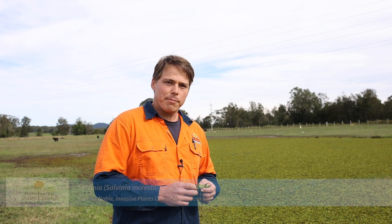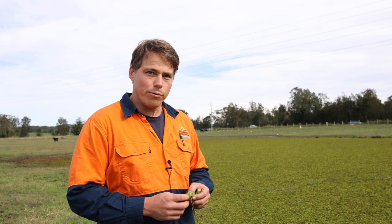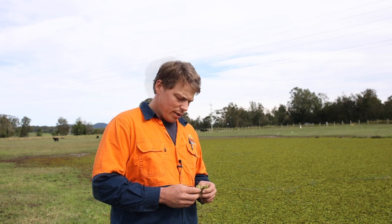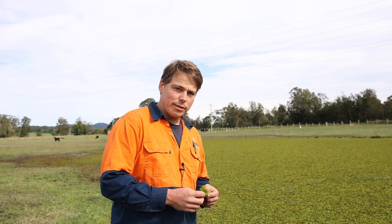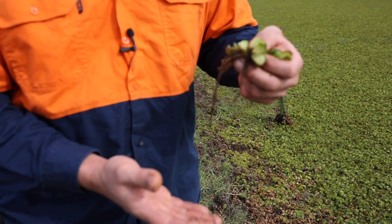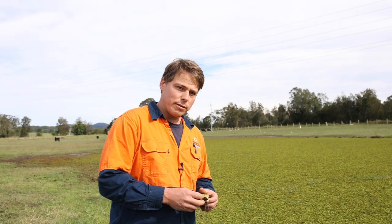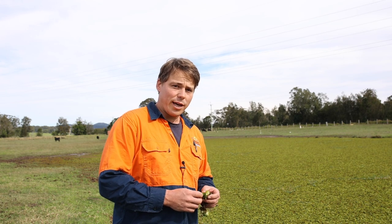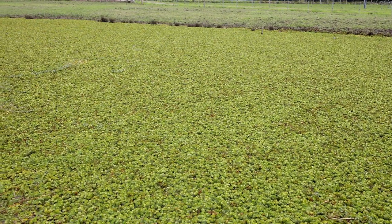G'day, I'm Keegan from Nambucca Valley Council. Today I'm going to show you some salvinia. This is a free-floating water plant which grows on any still water body — be it dams, wetlands, or rivers. It has amazing little waxy hairs that cover the leaves, which actually displace any water that lands on it, hence making it float quite easily. It's got long tendril-like roots that come down from the stems, and little nodes that form new plants as it spreads. It can multiply so rapidly on a nutrient-rich water body that it can double its surface area in one day. As you can see behind me, it can completely cover a dam and make the water unusable to stock and other aquatic life.